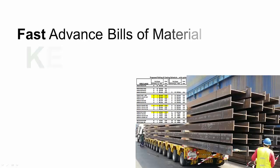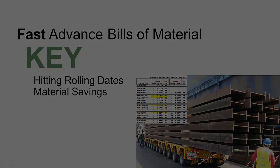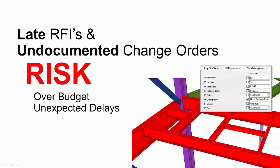We know that quickly getting advanced bills of materials are key to hitting rolling dates and capturing material savings. We know that late RFIs and undocumented change orders put projects at risk to be over budget and create unexpected delays. So we diligently find, communicate, and track issues as quickly as possible.